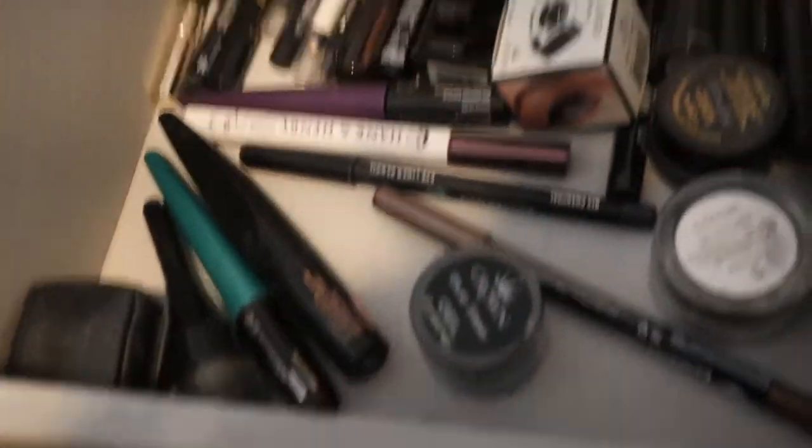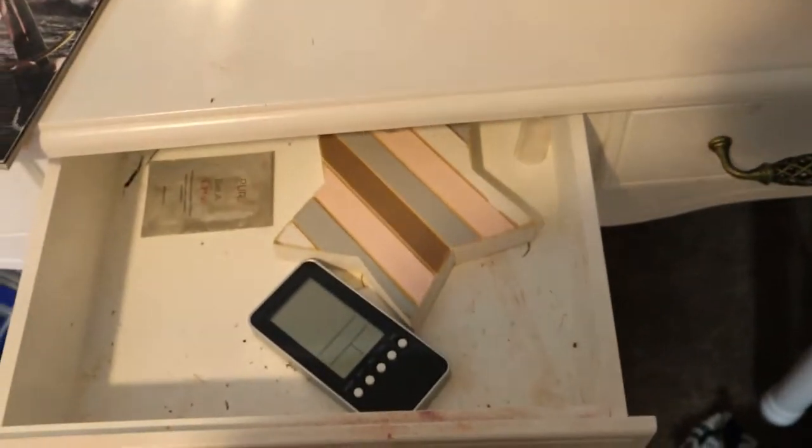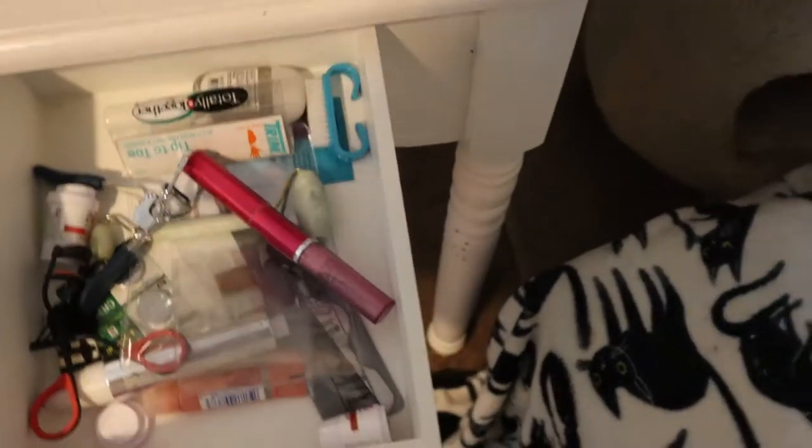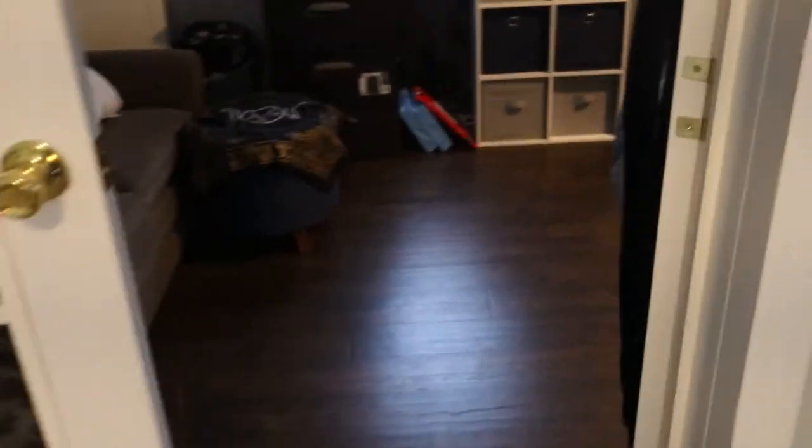Just some brushes, odds and ends, props, and some eyeliners. And that is everything in there. In these I have some razors for your eyes, sample boxes, and more random stuff that I don't use all that much.